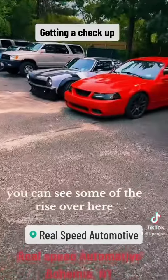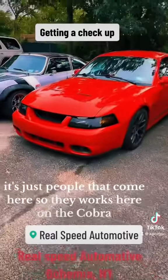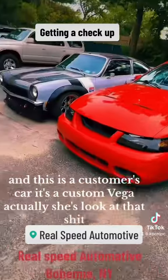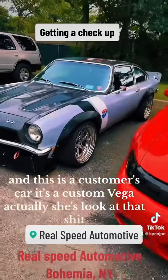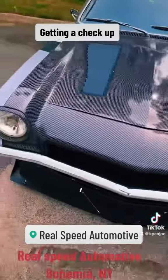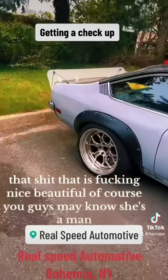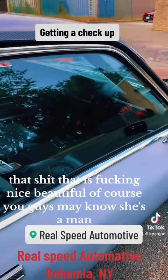Here you can see some of the rides over here. These are just people that come here. Some of the work here on the Cobra. Some beautiful flat rims in the back. And this is a customer's car — it's a custom Vega, actually. Look at that shit. That is fucking beautiful. It's called taste, guys. Look at that shit. That is fucking nice. Beautiful. Of course he drives a manual — he's a man.